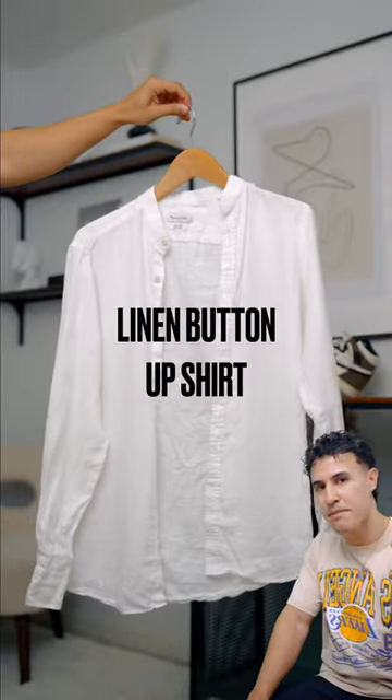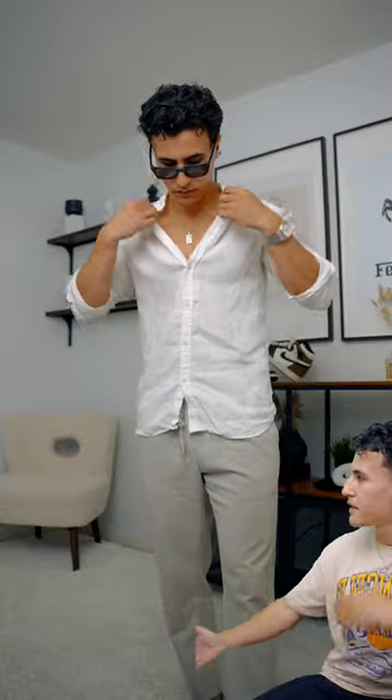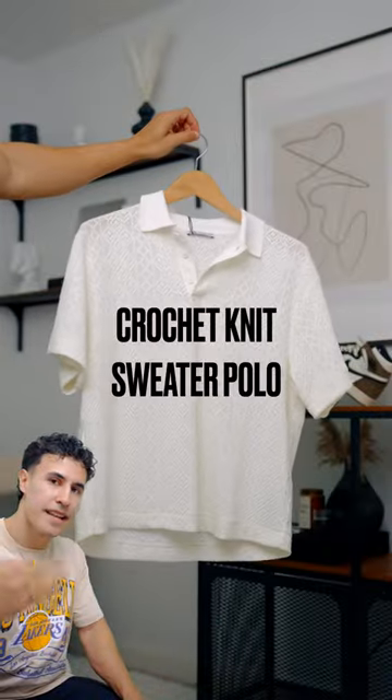Second, we got the linen button-up shirt — old money vibes, freaking classy, breezy, not much more to say. Third, we got the crochet knit sweater polo. Just because of that interesting texture, it's gonna make your outfits look a little bit better in the summer.